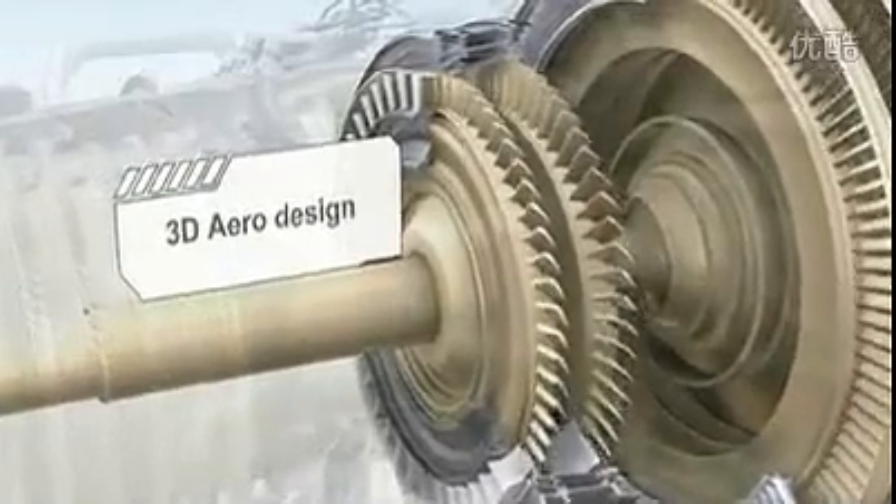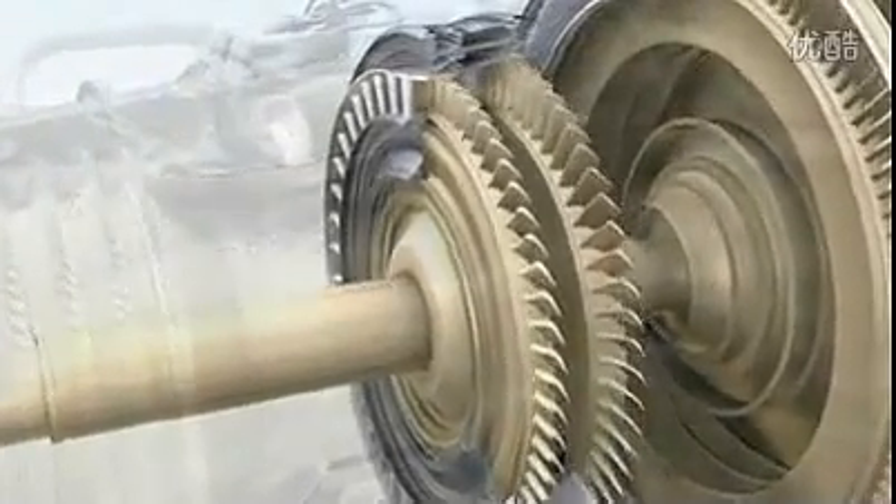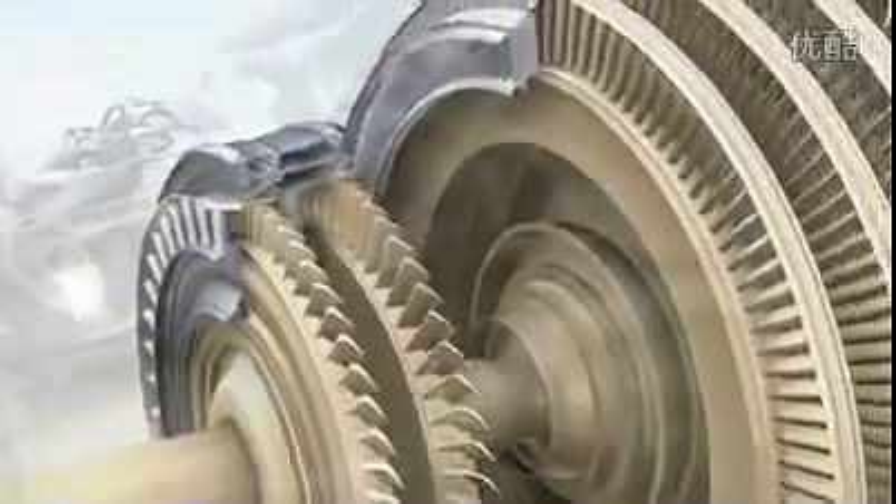Never been better, thanks to recent improvements in design codes and turbine blade architecture. Fewer blades can now do the job more efficiently, while simultaneously reducing cost and weight.